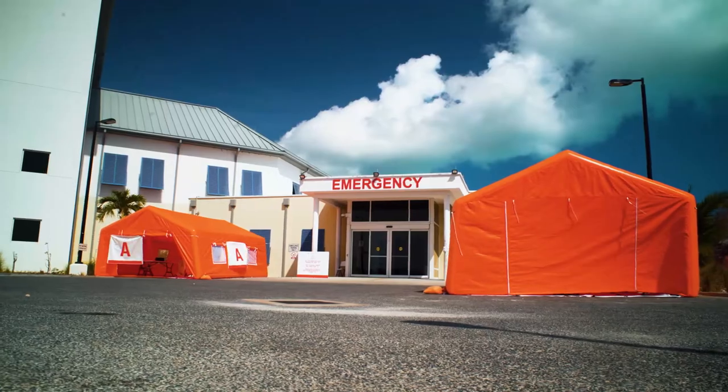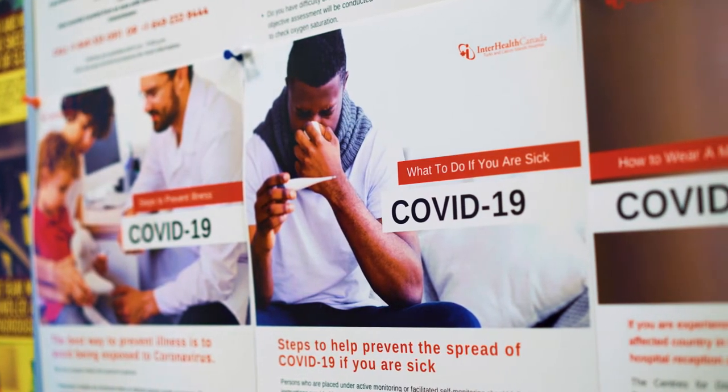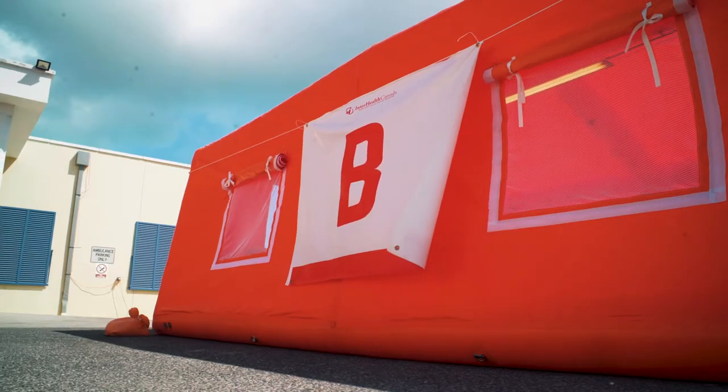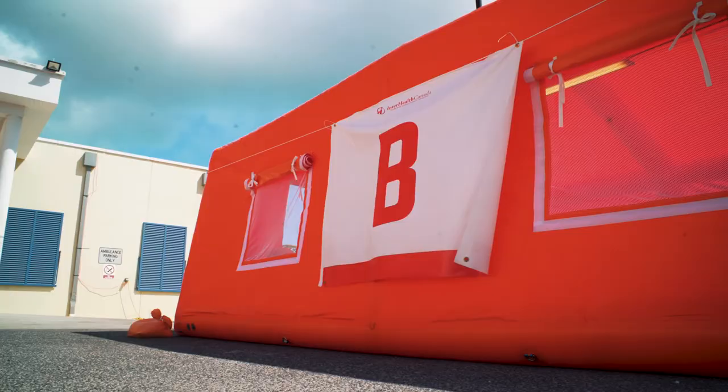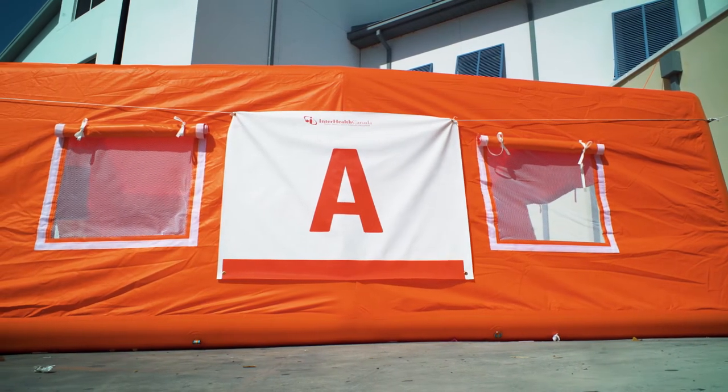During infectious disease outbreaks such as coronavirus or COVID-19, a triage process centered on infection prevention and control is crucial to separate patients likely to be infected with the pathogen of concern. While persons who are symptomatic and worried about their exposure to the virus are encouraged to call ahead before visiting the emergency department, there are still patients who may visit the hospital directly and could be unknowingly transmitting the virus.